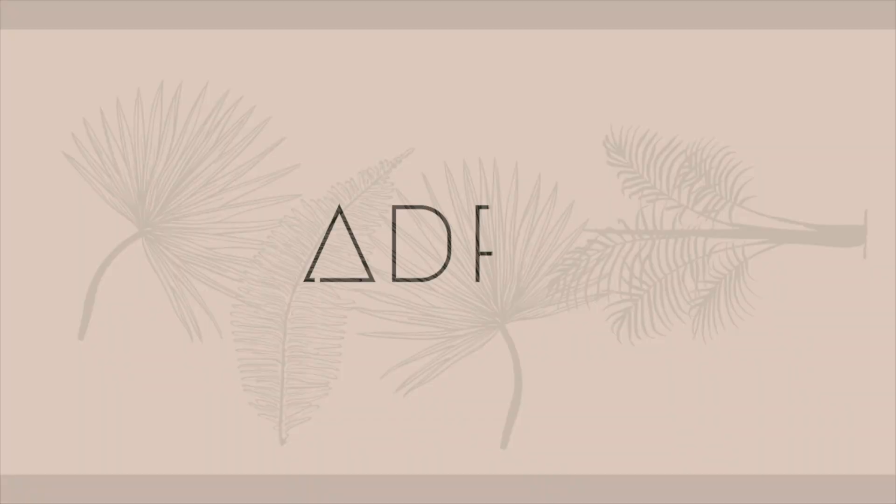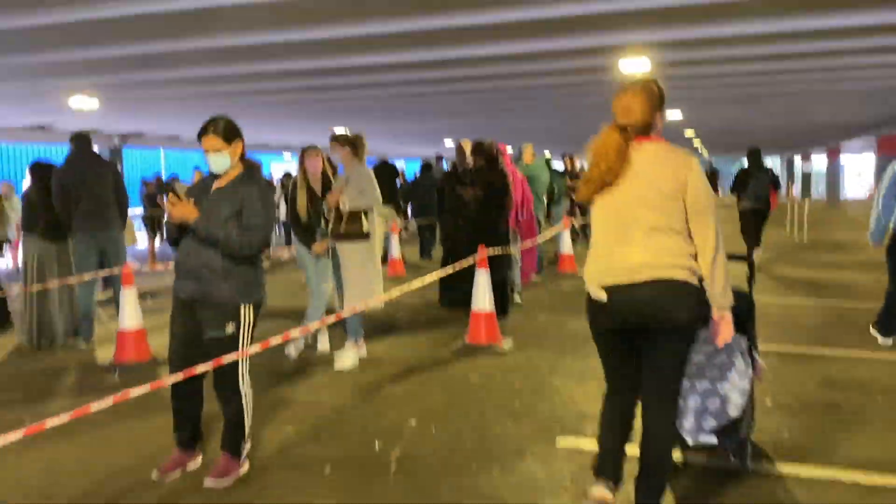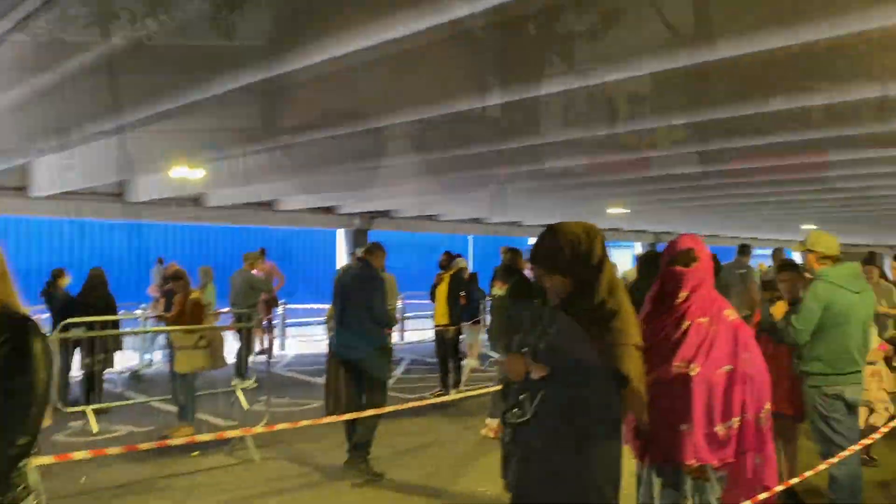We are going to IKEA today! The queue is quite big, I think we're gonna be stuck in there for about an hour, hopefully less.